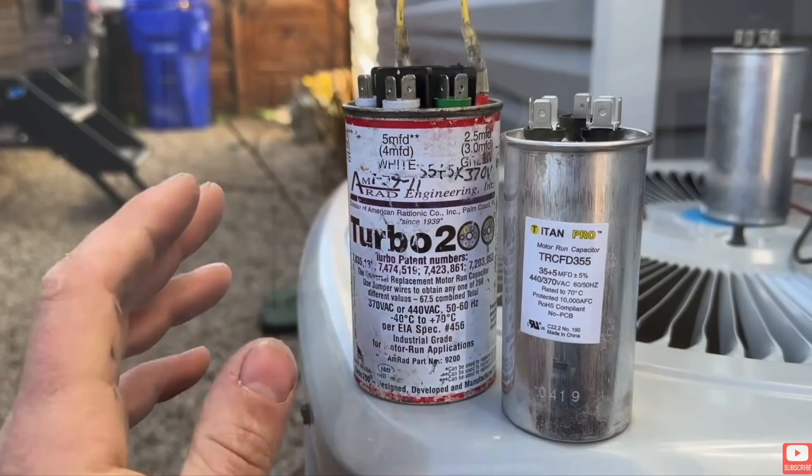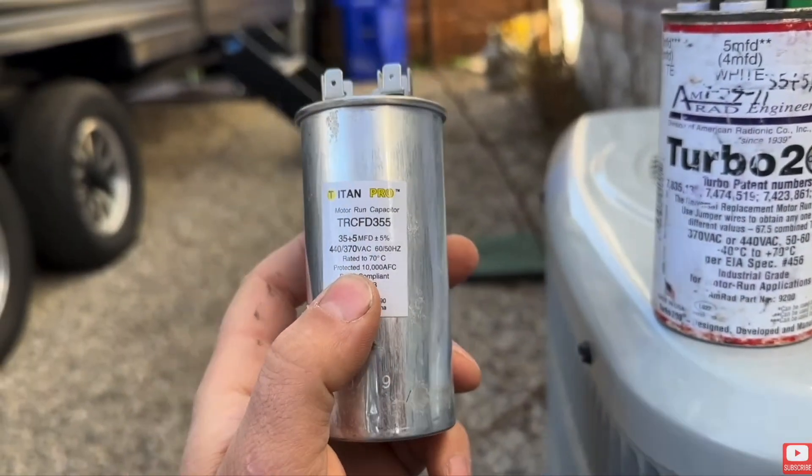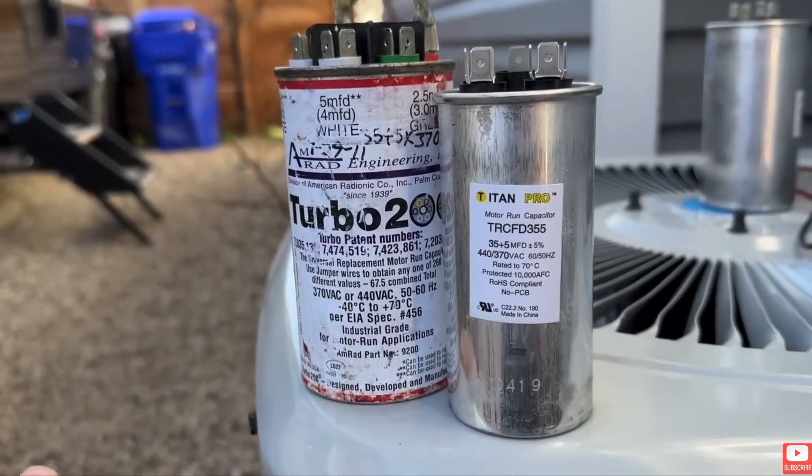One thing I want to mention: if you want to be proactive and avoid a situation where you need a part and can't get it within a day or two, think about the age of your HVAC equipment and what components could go bad. For your air conditioner, the capacitor is the number one thing I recommend purchasing before it goes bad, because it always fails on the hottest day of summer when all the HVAC companies are swamped and you have to wait three days. I recommend either getting the exact capacitor or one of these universal Turbo 200 capacitors and keeping it in a safe place.